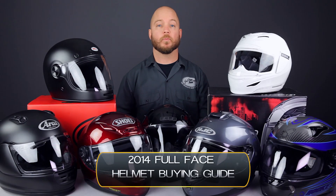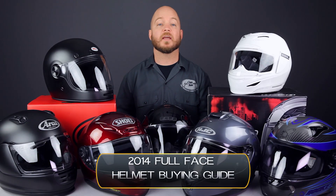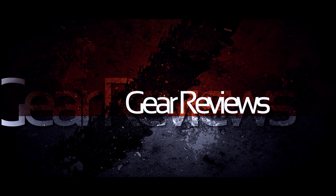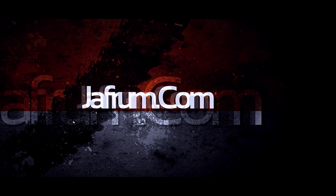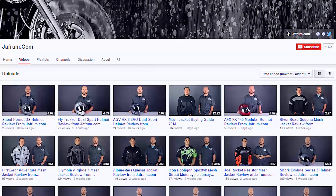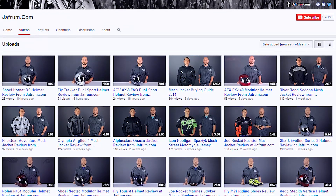Hey everybody, it's Louie from Jafrum, home of the motorcycle gear experts. Today we're taking a closer look at a few of our favorite full face helmet models available here at Jafrum.com. Fixed full face helmets offer the highest level of protection of any style of motorcycle safety helmet. They also have the most manipulatable climate and the best aerodynamics. In this video, we're going to take a quick look at 7 of our favorite models, from the ultra premium to the value priced. To see any of the helmets in greater detail, check out the closer look video for the individual item.